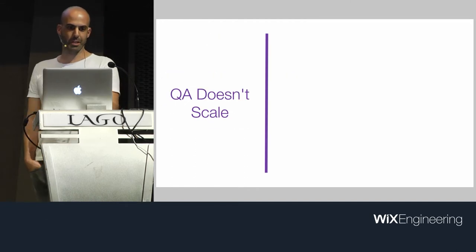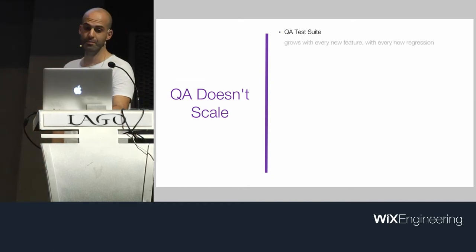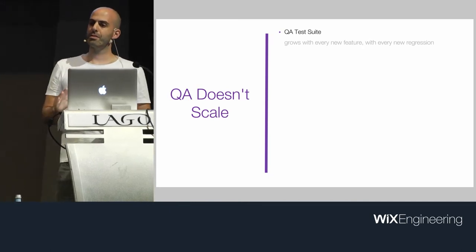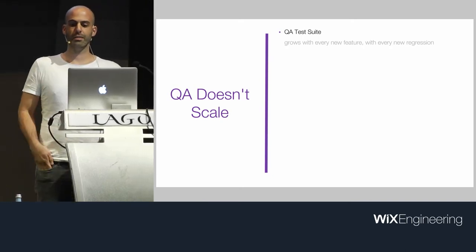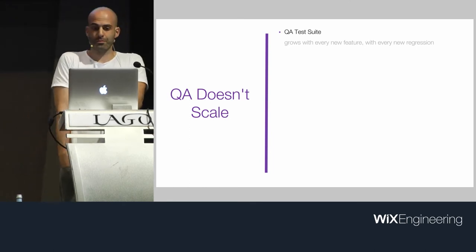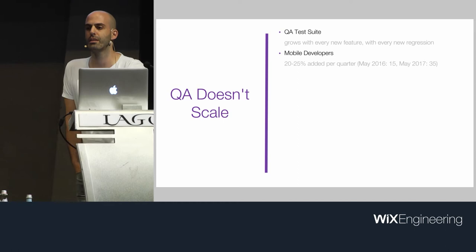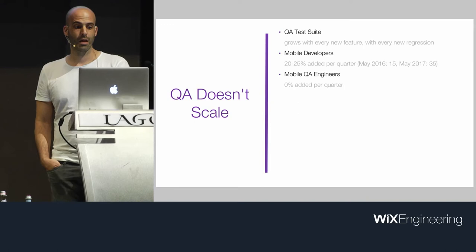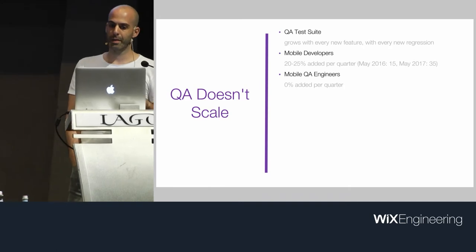We find that there is an issue here. The QA test suite will always grow. Even if development continues at the same pace, QA will always have additional work — meaning we'll either have to hire more QA or just give up on some tests like we do. Mobile development at Wix grows at around 25% per quarter, and the pace is only increasing. Management understands that we need to invest in tooling rather than in manual testing.